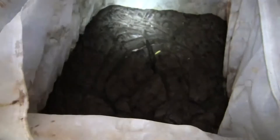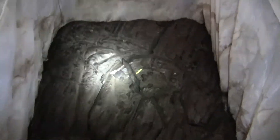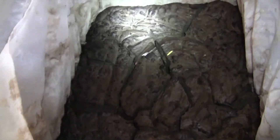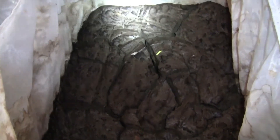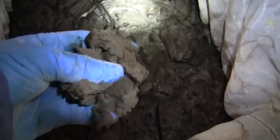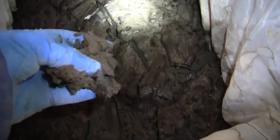Moving on to the next solids — this is what the silica solids look like. They are more sand and clay-like. They have also passed all of the Class II landfill tests. You can see they are sandy, clay-like.